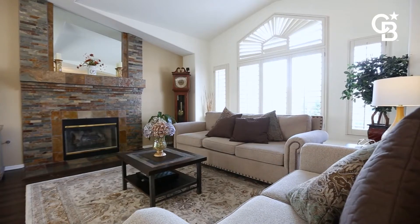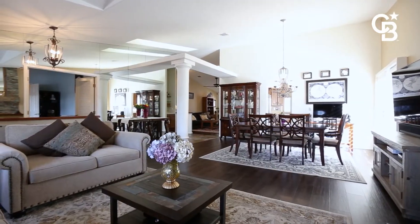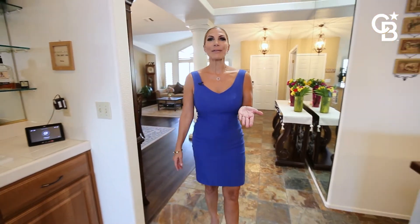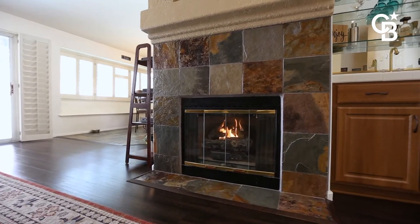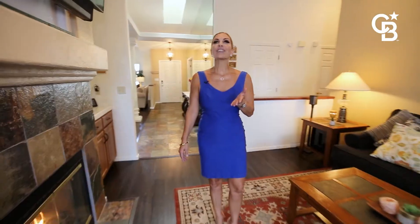This home is very well appointed with formal living, formal dining, coming from the foyer into the family room with vaulted ceilings, a fireplace, a ceiling fan, and situated right off of the kitchen.